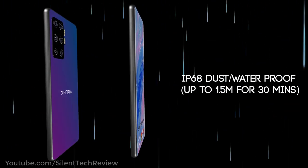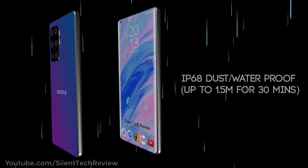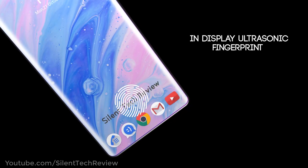IP68 dust and waterproof rating, withstanding up to 1.5 meters for 30 minutes. Features an in-display ultrasonic fingerprint scanner.